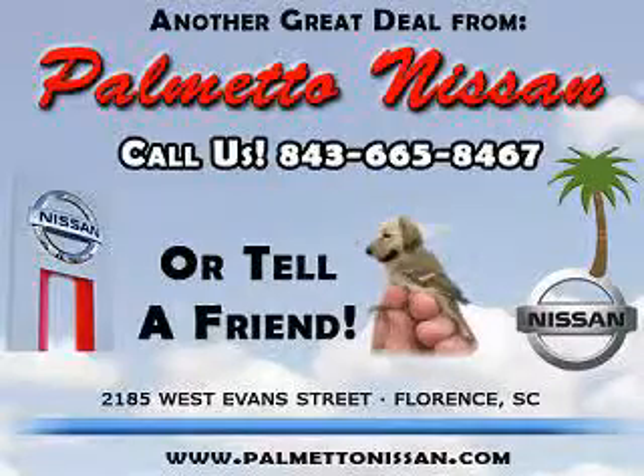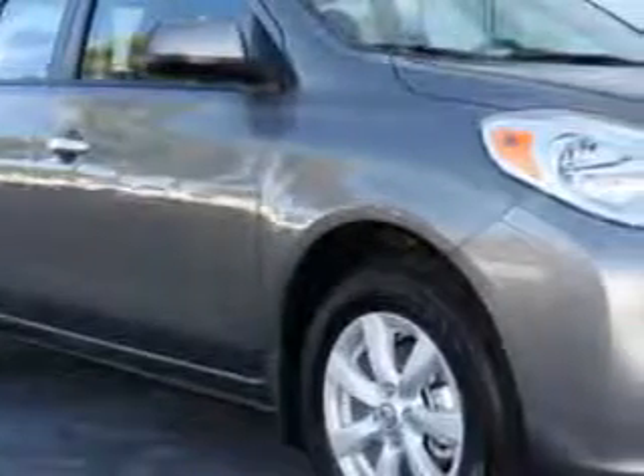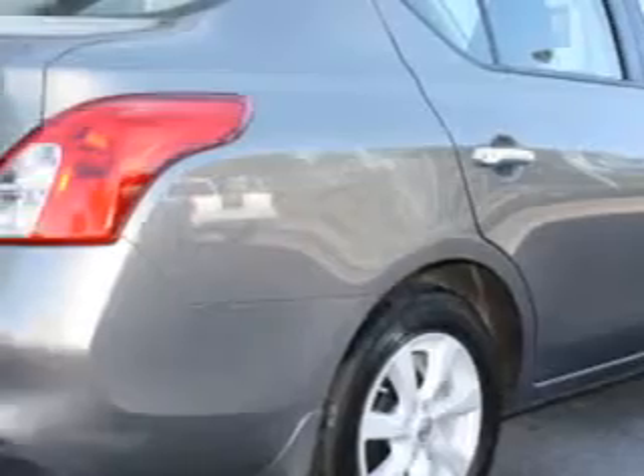Thank you for shopping Palmetto Nissan. Imagine driving this Titanium 2012 Nissan Versa 1.6 SL, equipped with a 4-cylinder engine and an automatic transmission.